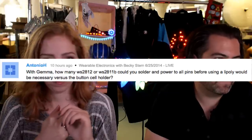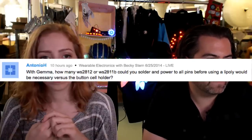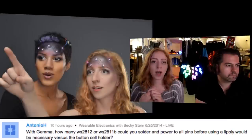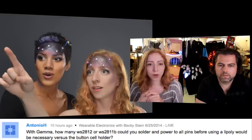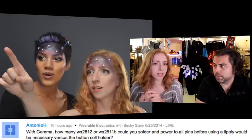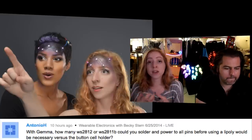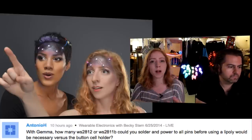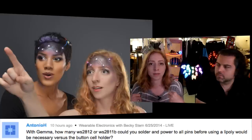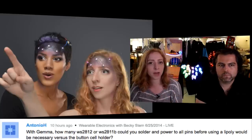From Antonio H: 'With Gemma, how many NeoPixels can you power before a LiPoly becomes necessary versus a coin cell holder?' Here's Space Becky with five NeoPixels on her face — and not on fire! I'd say four or five is the limit for a coin cell, which is how many come in the Gemma starter pack. But you don't need to jump straight to LiPoly — any battery with more capacity works, like an alkaline pack or one of our larger LiPoly batteries. We have an excellent video about battery-powering your wearables.